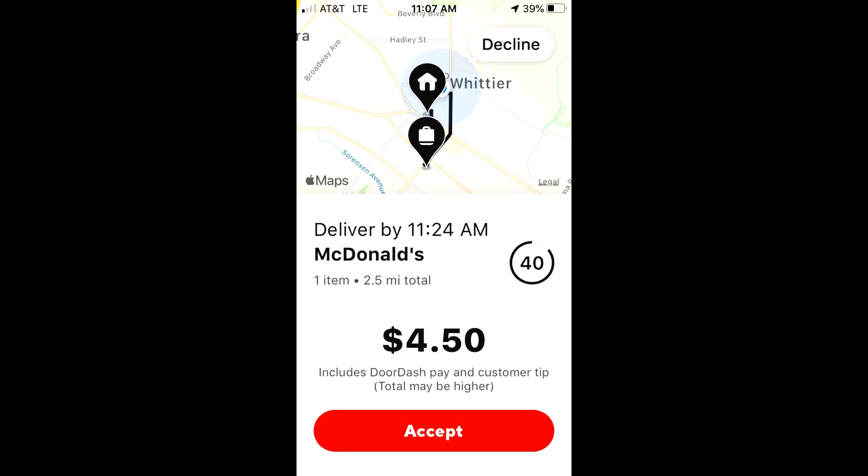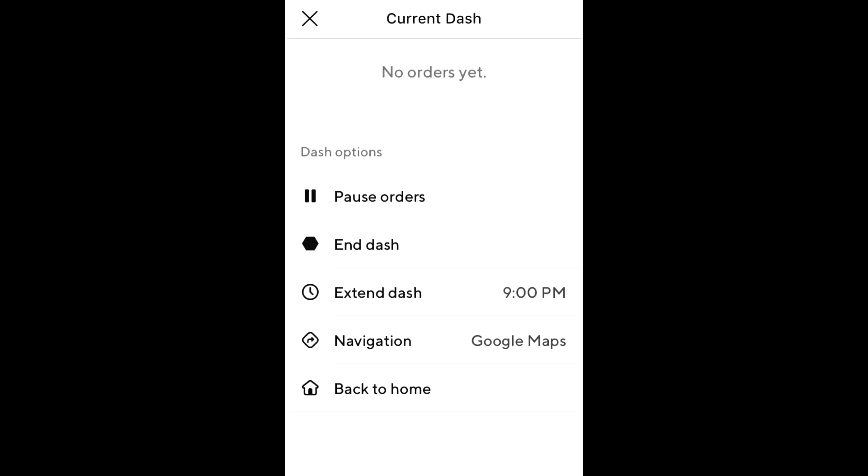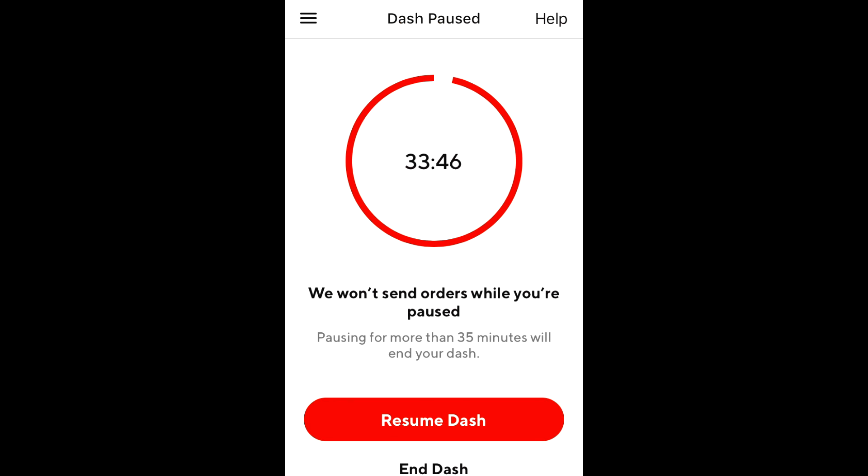I'll think of something. We interrupt— The dash isn't paused. Are you stupid? Oh, I guess it is paused.